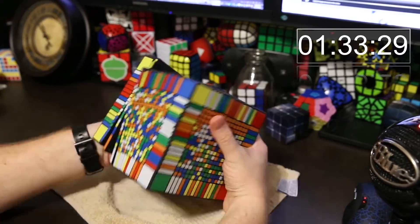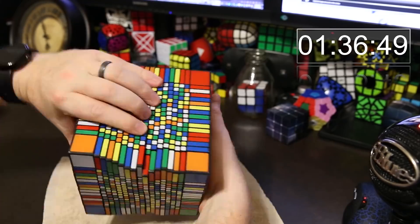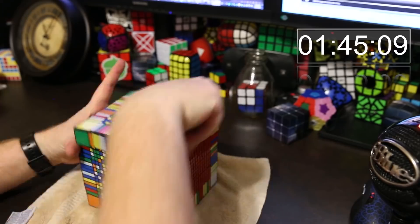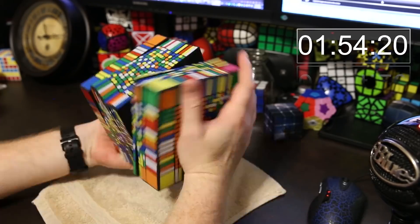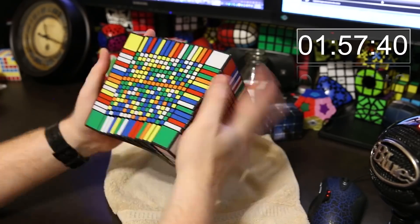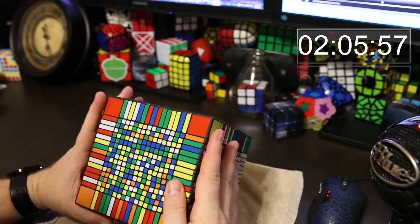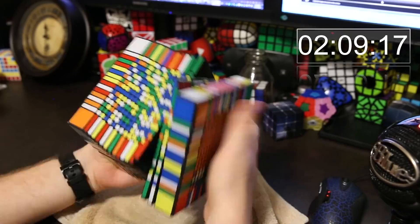First I'm reducing the centers so that every center is fully solved, and then I reduce the edges so all the edge pieces are solved. Then it's like a big Rubik's Cube with huge centers, long skinny edges, and tiny corners — although the corners are pretty big compared to the other pieces.